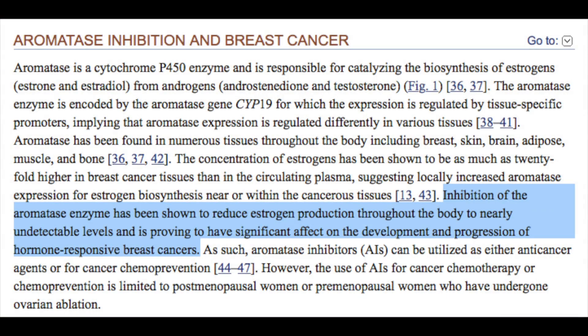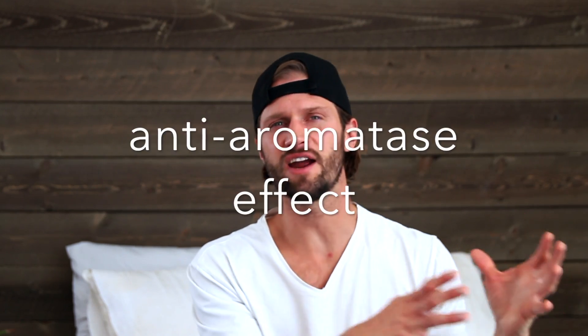First and foremost, what we do know is that nettle root can lower estrogen levels to nearly undetectable levels. It has a profound anti-aromatase effect, which will otherwise increase or optimize the ratio of testosterone to estrogen. And again, that testosterone and DHT has a protective effect on the body, despite controversial, misguided opinions.